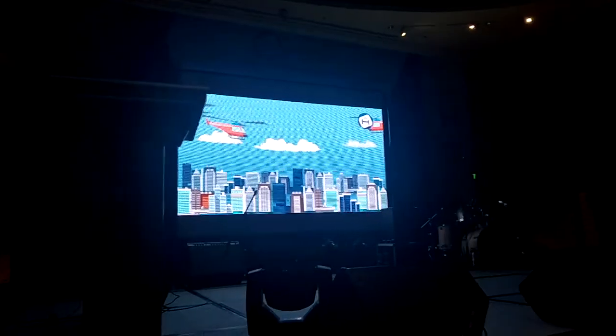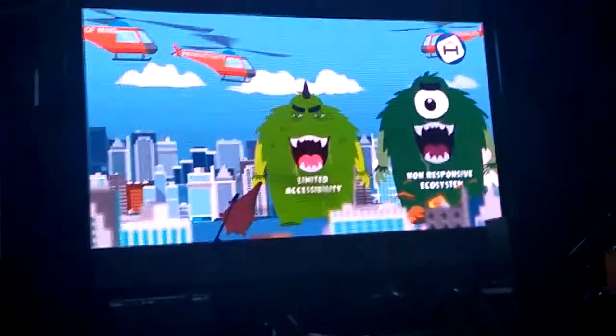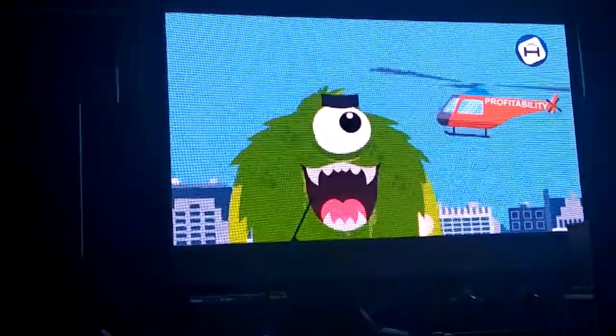As a real estate professional who wants to scale your business, you might face several challenges like limited accessibility, a non-responsive ecosystem, and lack of tech support. These challenges harm your productivity, profitability, and peace of mind.